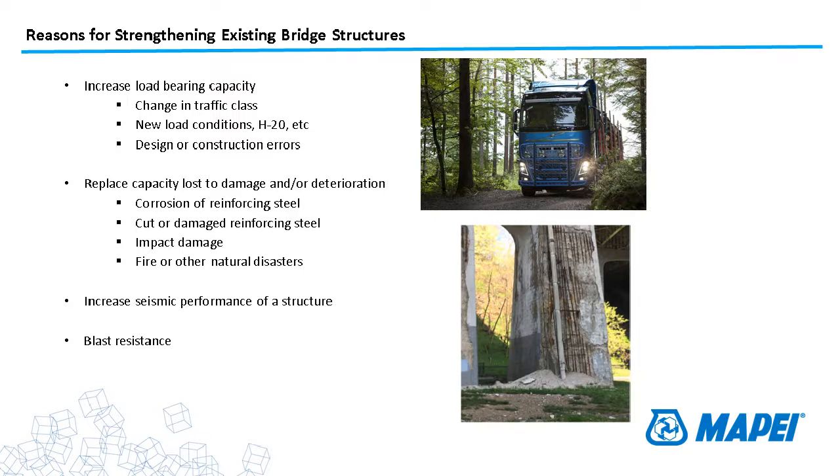Fire or other natural disasters could obviously damage a structure — be it a fire, an earthquake out on the West Coast, severe flooding, whatever it may be. The third category is seismic performance. That's a really big one on the West Coast. That's really where these materials got their start — improving ductility of members by wrapping around columns. You really improve the ductility of bridge columns and building columns alike. Blast resistance also comes up here and there, though probably not so much on bridges.